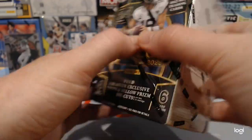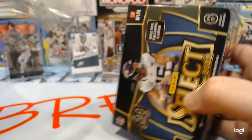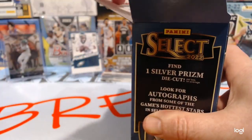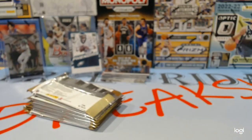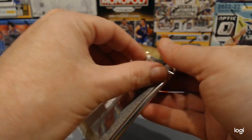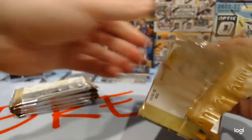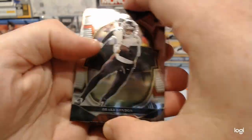We gave one of these away last Friday — ripped it on cam, it wasn't the best. That one was from Walmart. The Walmart and Target select do have different colored die cut inserts. Walmart are red and blue and Target are yellow and green. So you do get different cards from the different stores.